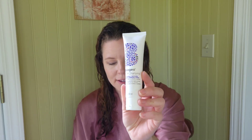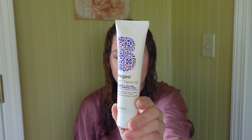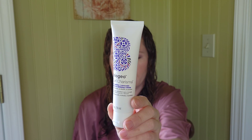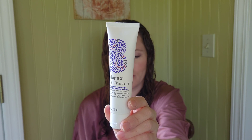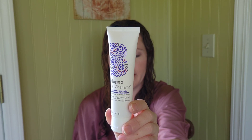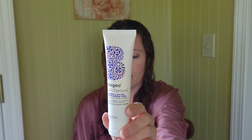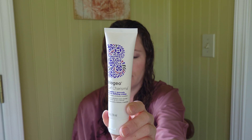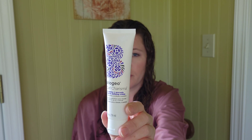Next we are moving into the stylers. This is the Curl Charisma Leave-In Defining Cream. This leave-in curl defining cream is fortified with nutrients that seal in the hair cuticle, locking out frizz-inducing humidity and enhancing moisture retention to support curl formation. The formula includes hydrating avocado oil to support soft, bouncy curls and waves. It's 95% naturally derived, vegan, and Leaping Bunny certified cruelty-free. Directions say to apply one to two quarter-sized amounts to damp hair evenly from roots to tip, do not rinse, and you can air dry or diffuse.